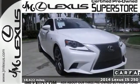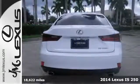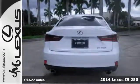It's a 2014 Lexus IS. This luxury sports sedan has a rich interior with a number of practical improvements.